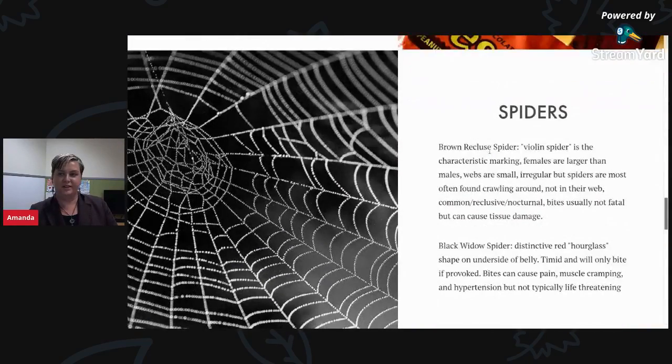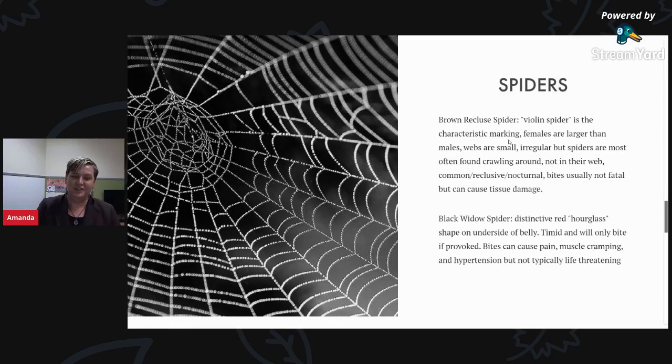It wouldn't be Halloween without some creepy crawly spiders. We have two venomous spiders native to Missouri. The first is the brown recluse spider, sometimes called the violin spider because of the characteristic violin-shaped marking on its back. The female is larger than the male. Their webs are small and irregular, and the spiders are most often found crawling around rather than in their webs. They are very reclusive and nocturnal, commonly hidden in dark and damp areas. We don't typically see serious fatal injuries from brown recluse bites in Missouri, but there can be some tissue damage, so consult your doctor or the poison center if bitten.